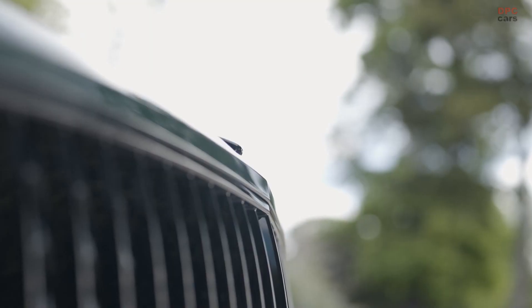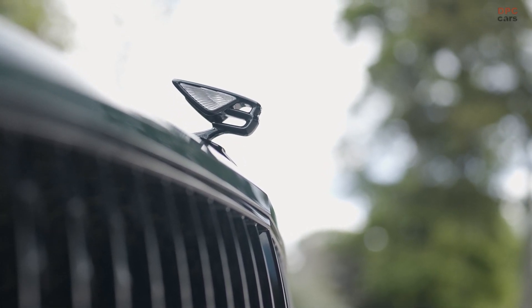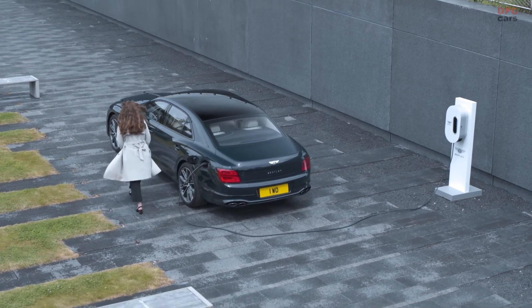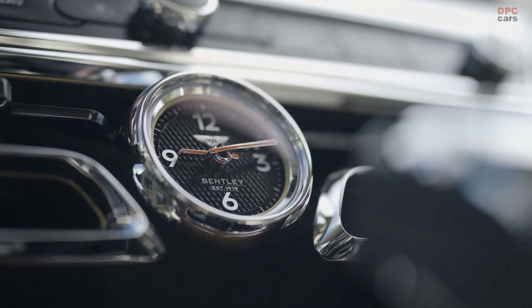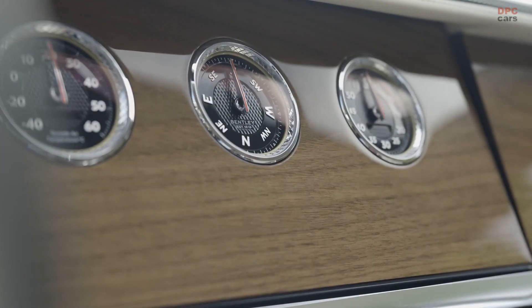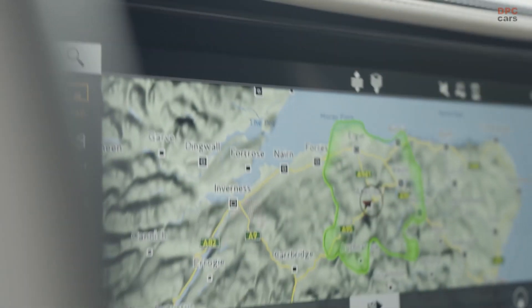The new Flying Spur hybrid is powered by a 2.9-liter V6 that produces a total output of 536 horsepower and 553 pound-feet of torque, with help from the electric motor. That's 95 more horsepower and an additional 37 pound-feet of torque over the Bentayga hybrid.